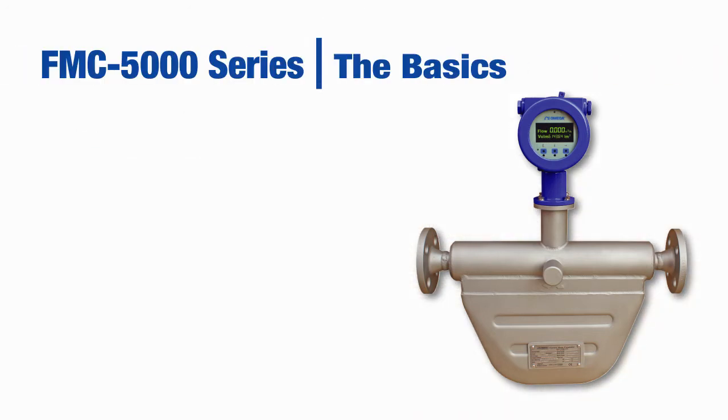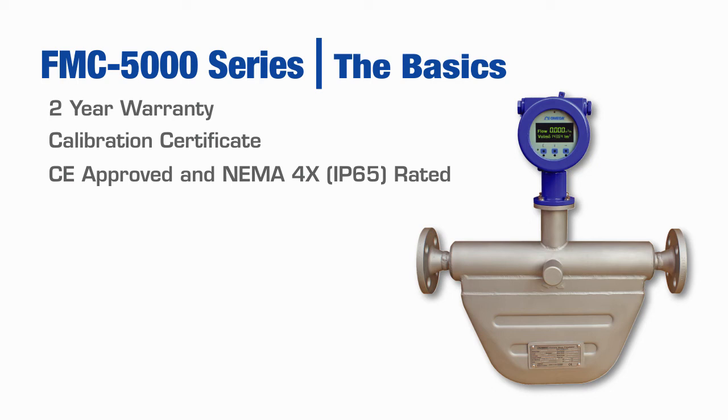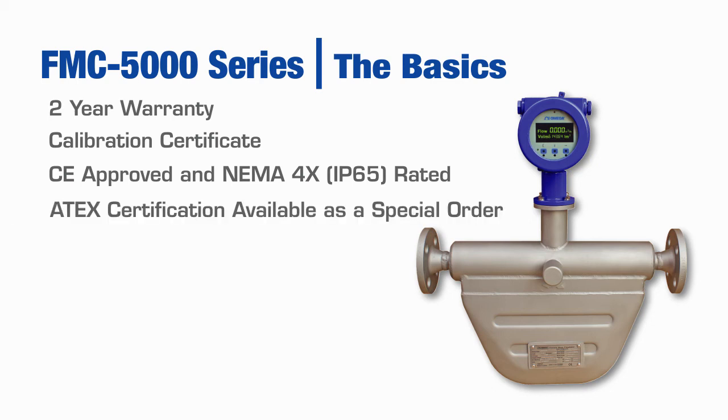And now for some basics. All units come standard with a 2-year warranty, valid from the date Omega ships, and a calibration certificate with 5 data points. These units are CE approved and the enclosures are NEMA 4 rated. ATEX certification is possible as a special order.